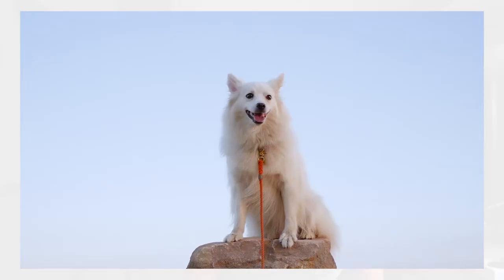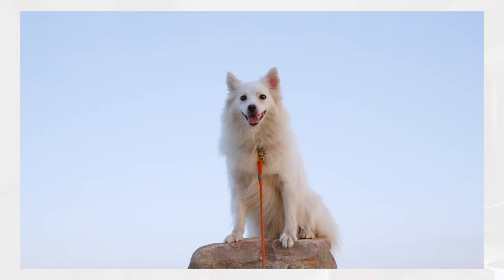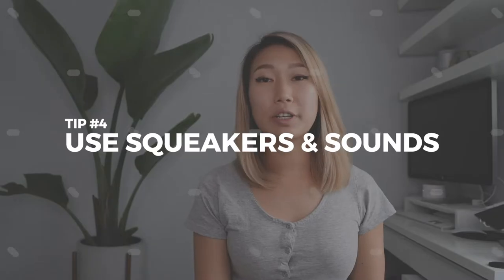Use your dog's trigger words — words that they like — and talk to them and communicate with them as you're shooting. This also helps a lot when you're out and about with other distractions around. A lot of the times we run into situations where Kokoro's ears are folded back, and they're cuter when they're facing forward toward the camera, so using trigger words usually gets her to turn her ears toward me and makes for a better shot.